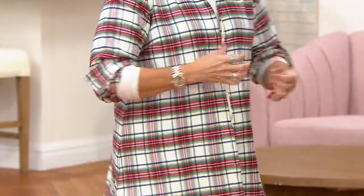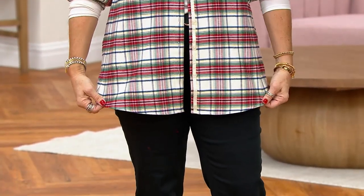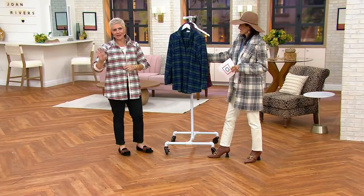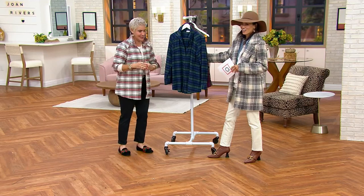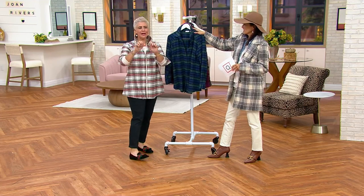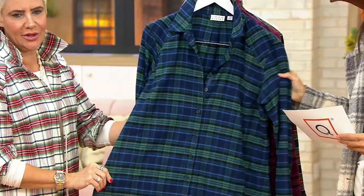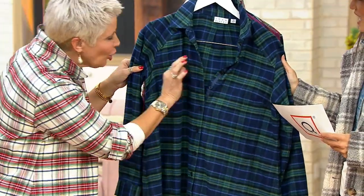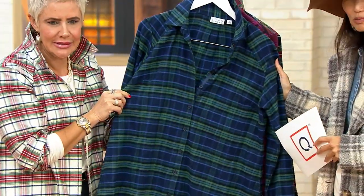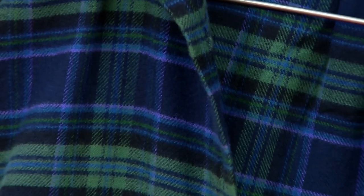And then also year-round. This is a quintessential tartan plaid — decidedly holiday, but not necessarily only holiday. Beautiful Petersham ribbon trim on the inside. Let's get into these colors because they are each so different. Come in tight because you have to see the navy, the purple, the greens. Oh my God, the purples and the greens. I mean, tartan — this is what they mean by tartan.